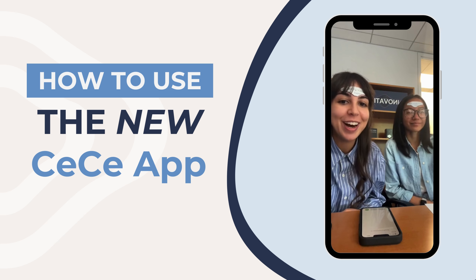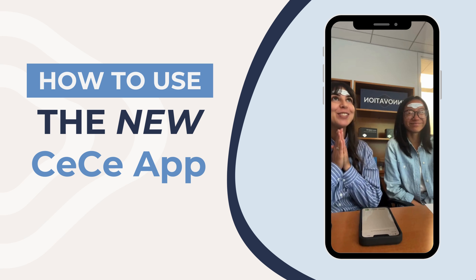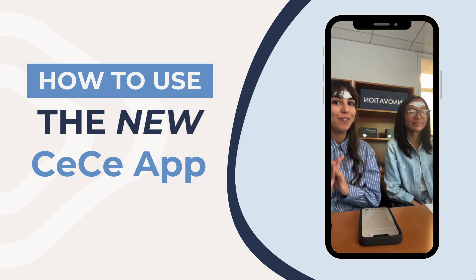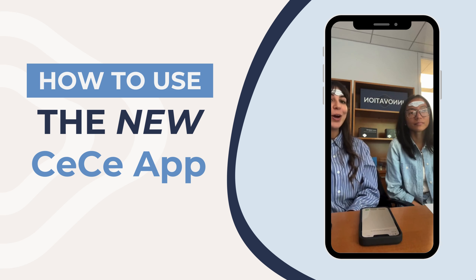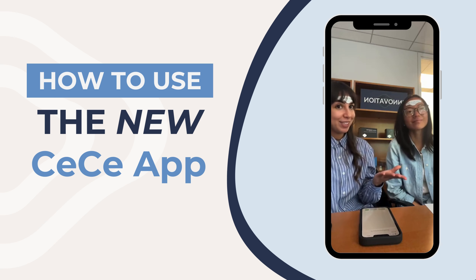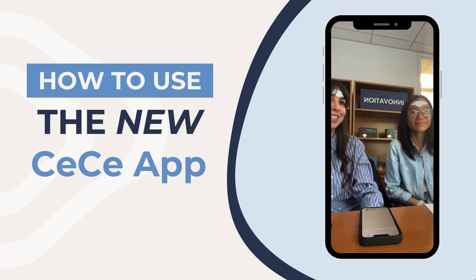Android is coming very soon — we're just waiting on a few final tweaks. Everything covered today applies to the Android version too. Make sure to follow us or subscribe to our emails or SMS to stay updated on all Cefali initiatives and the Android launch.